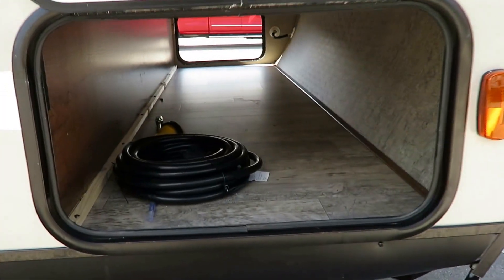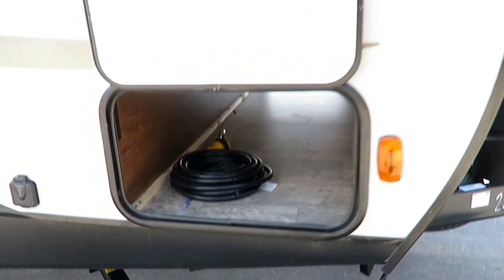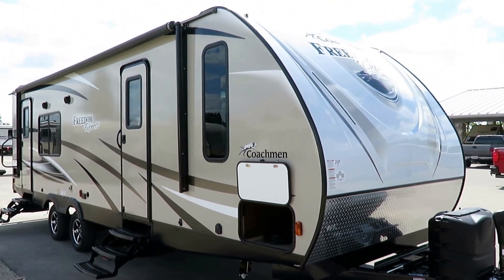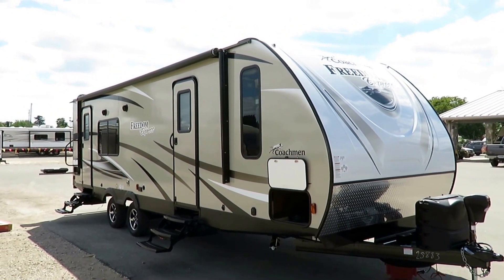Normally when you get a full bedroom slide in a travel trailer, you don't normally get full pass-through storage. But with over 50 years of experience, Coachman knows what actually matters — and it's more than just marketing. At some point the thing has to function well too. And that's why every year Freedom Express's market share continues to grow.